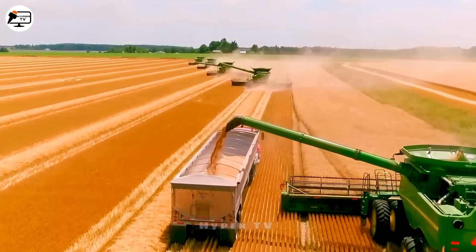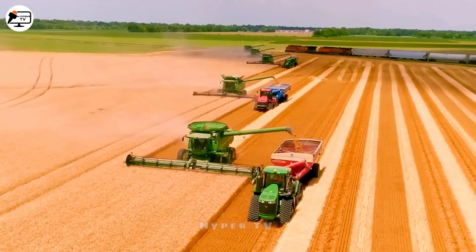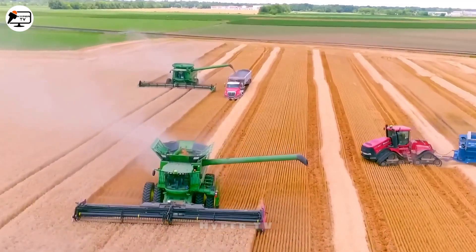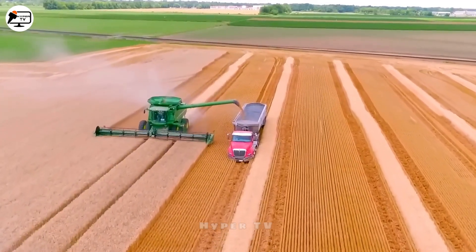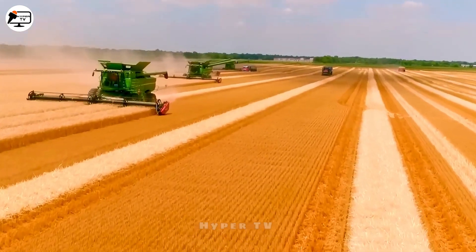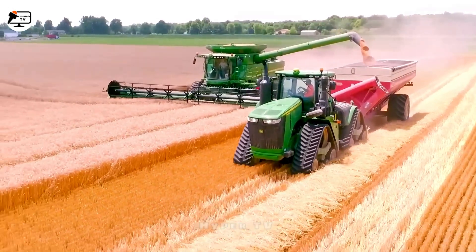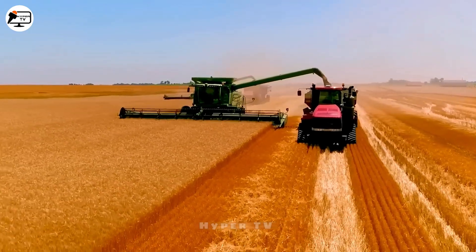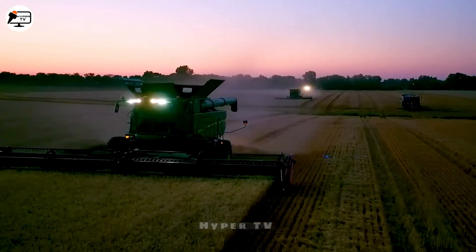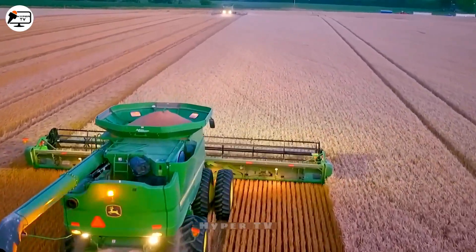In the realm of wheat harvesting, the John Deere S790 Wheat Combine stands as a highly productive machine widely employed in the United States. Outfitted with a 13.8-liter diesel engine generating 548 horsepower and boasting a capacious fuel tank, it can operate for extended periods. Its cutting blade, extending up to 12.8 meters, is equipped with sharp blades and an intelligent grain processing system that minimizes losses during harvest, making it a favored choice for American farmers.